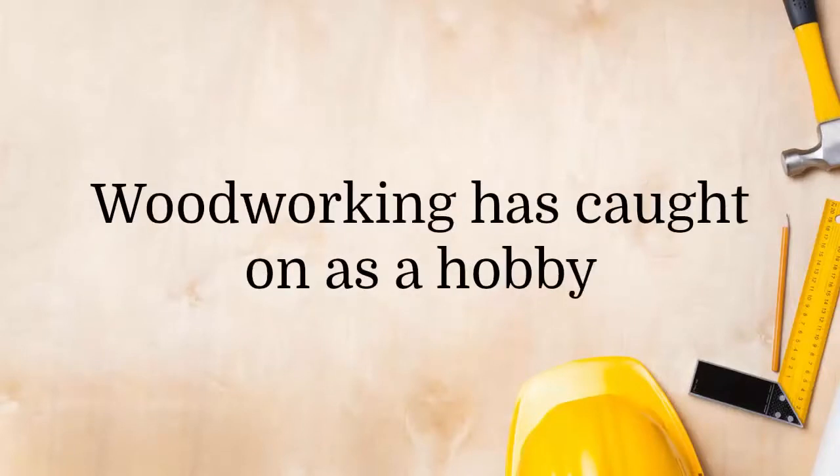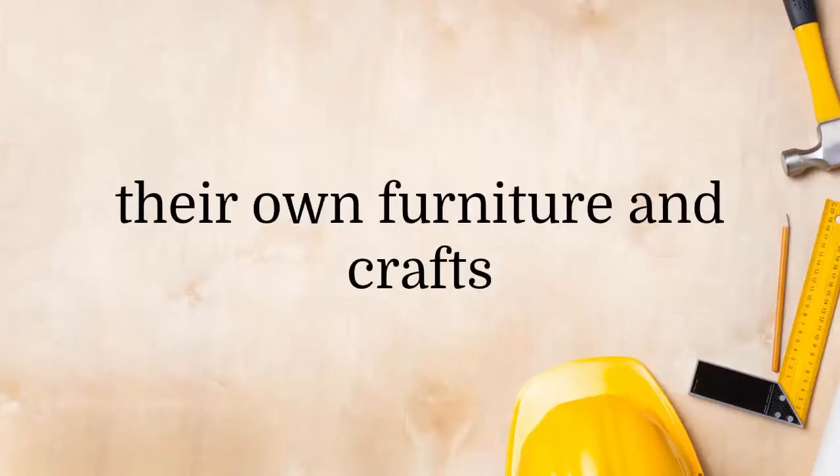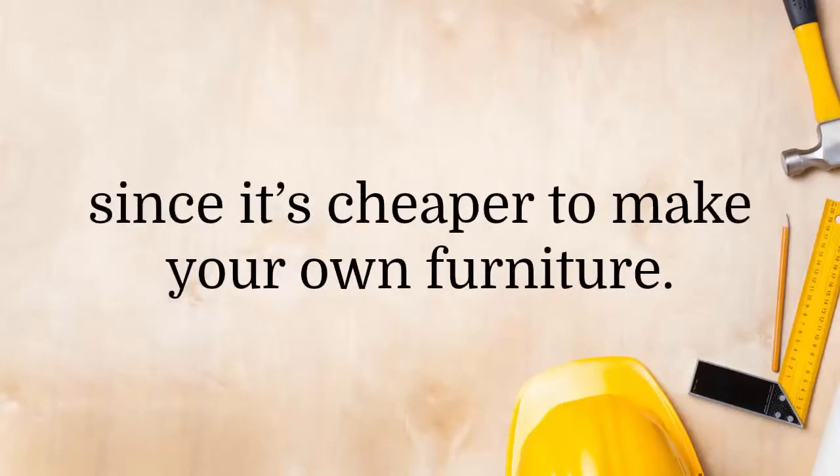Woodworking has caught on as a hobby, and thousands of people enjoy creating their own furniture and crafts that they can take pride in. It also saves them thousands of dollars, since it's cheaper to make your own furniture.